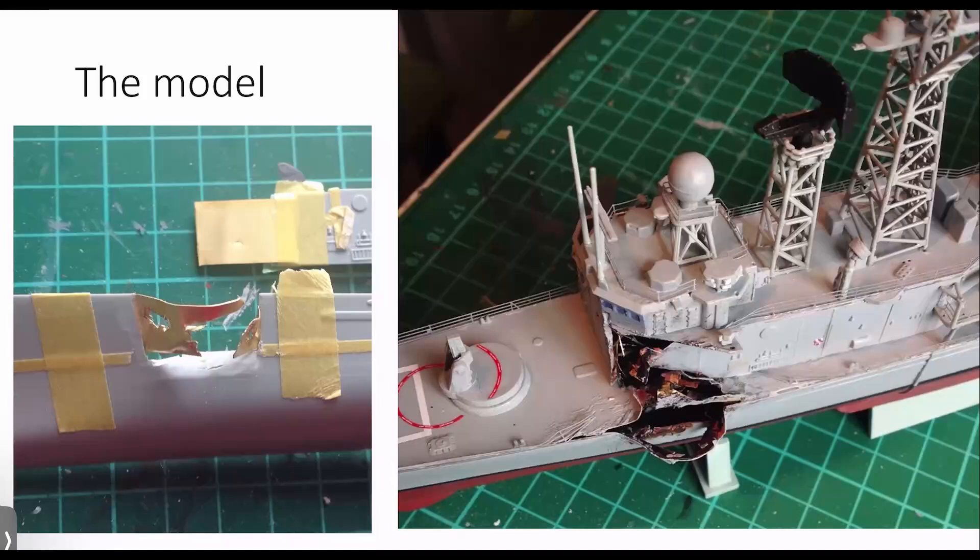For around 20 pounds you get quite a nice 40-centimeter-long representation of the Perry class.